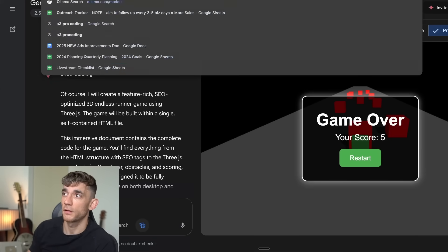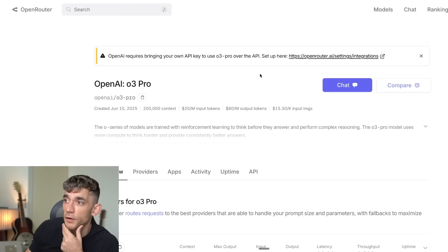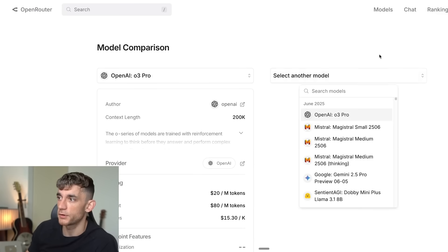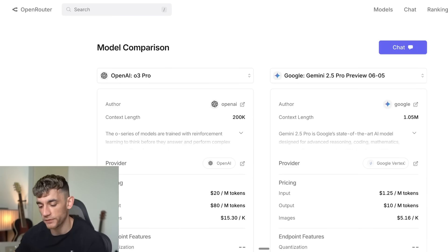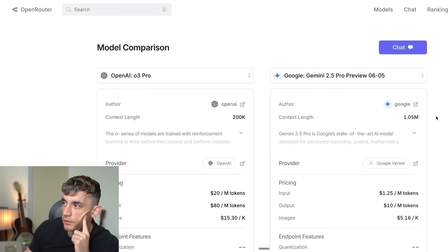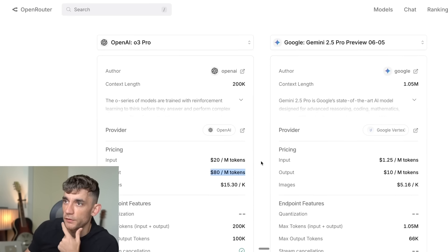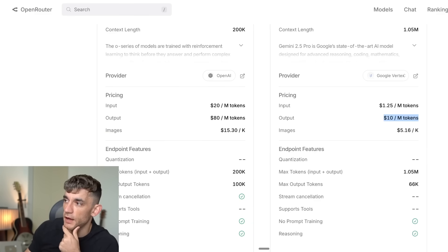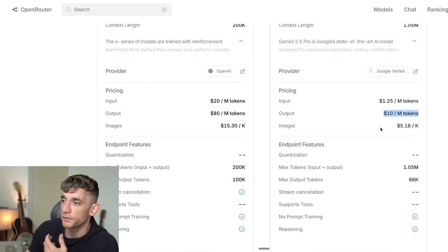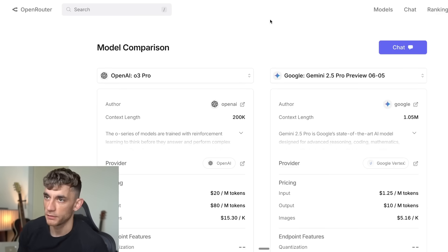Comparing the models directly: Gemini 2.5 Pro has won both side-by-side tests with the same prompts. Gemini 2.5 Pro also has a much larger context window. On costs: OpenAI O3 Pro is $20 input and $80 output, versus Gemini 2.5 Pro at $1.25 input and $10 output. There's a big difference in cost, output quality, and overall quality — so if I had to pick one, it would be Gemini based on what I've seen.